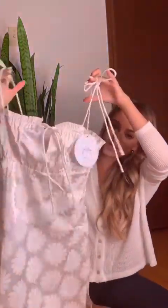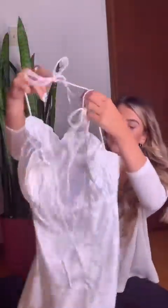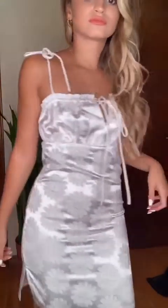Next up is this white dress that has like a really subtle daisy print to it. It's got these little ties on the shoulders and then a tie at the front.